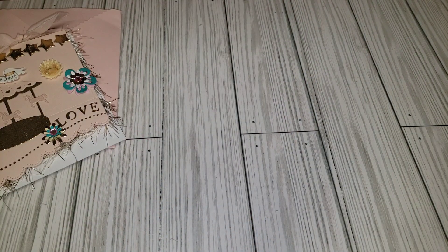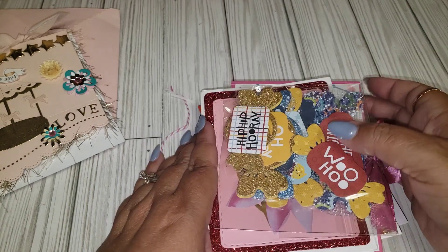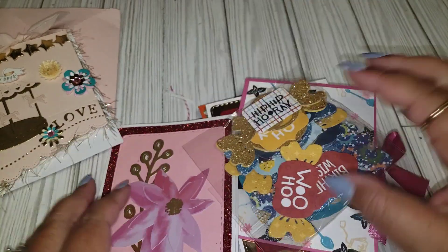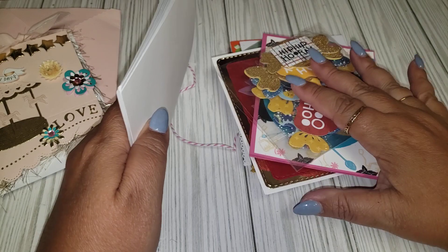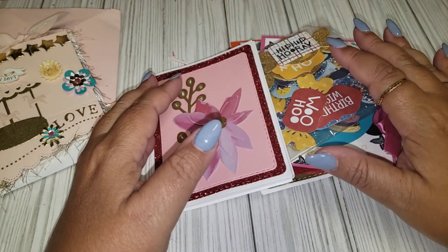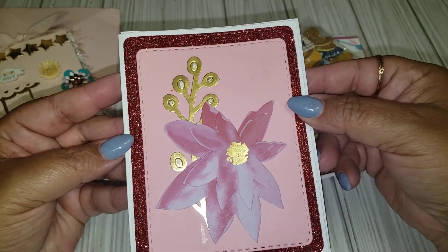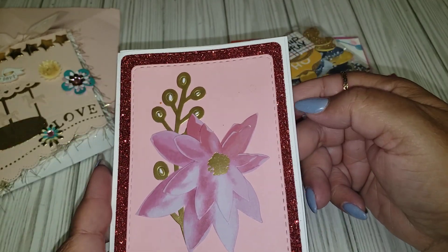The next one comes from Catherine. I just had Catherine on the outside of the package, but I looked through everything here and I do not see anything else. I'm not sure, Catherine, if you have a YouTube channel, but if you do let me know so I can link you down below.